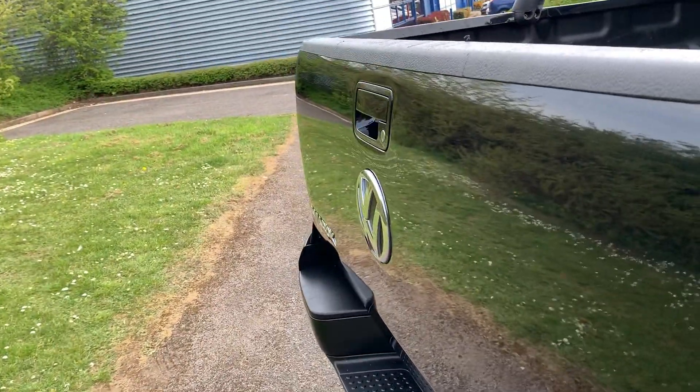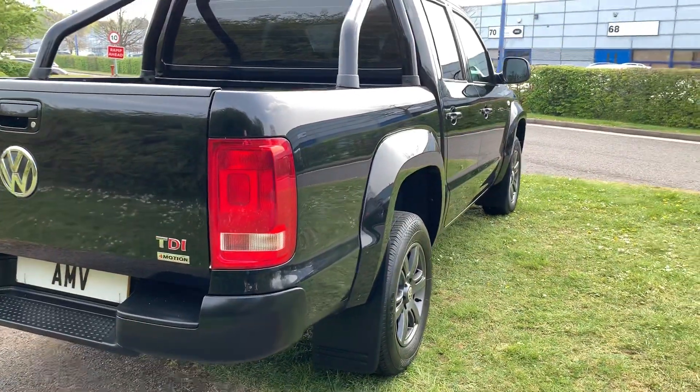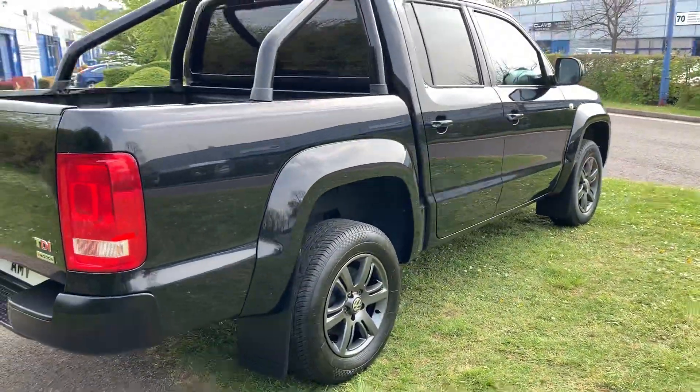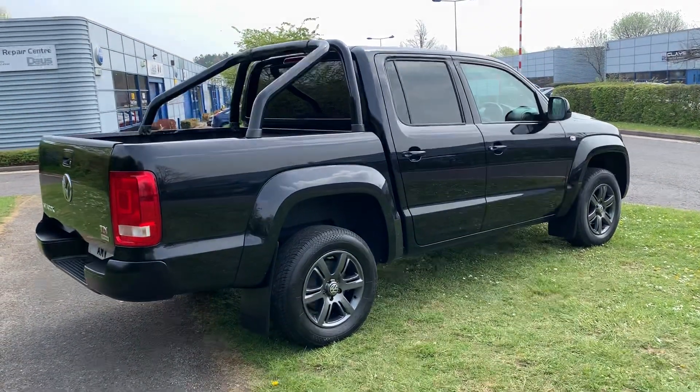There are no dents — you see quite a lot of these with damage on the back, but this one is all nice and good. Look down the side and you'll see it's a lovely truck.